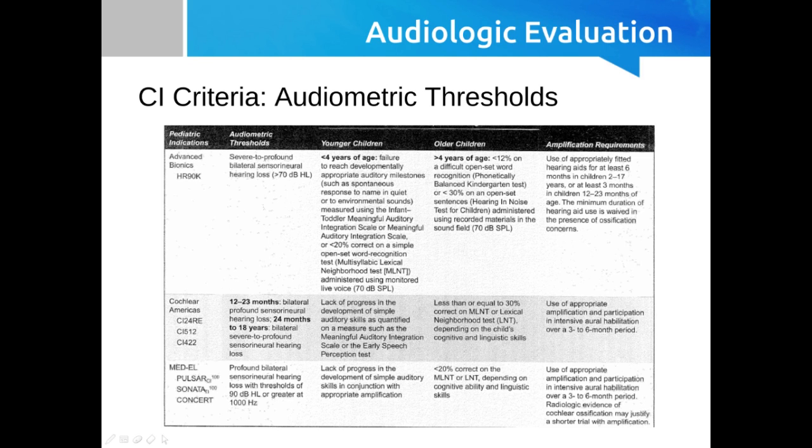When we start talking about audiometric threshold criteria for cochlear implant candidacy, we can see that it's a little bit more conservative than adult cochlear implant candidacy. Things are typically approved in adults before children, and when we see criteria loosening up, we usually see them loosen up in adults prior to loosening up in children.